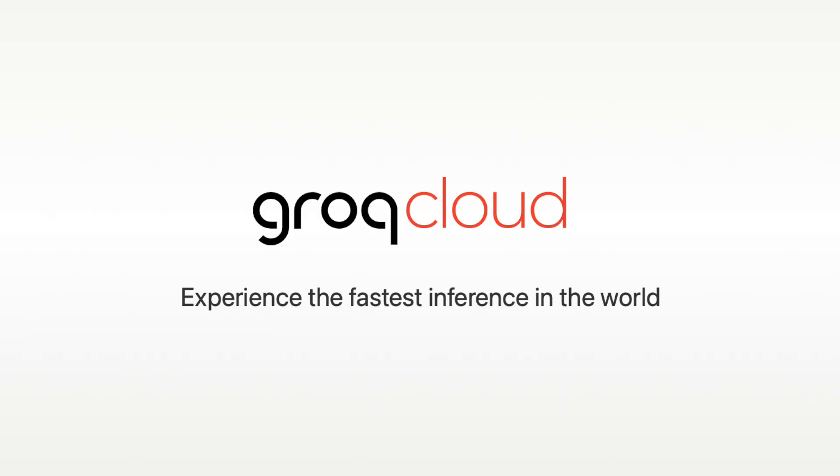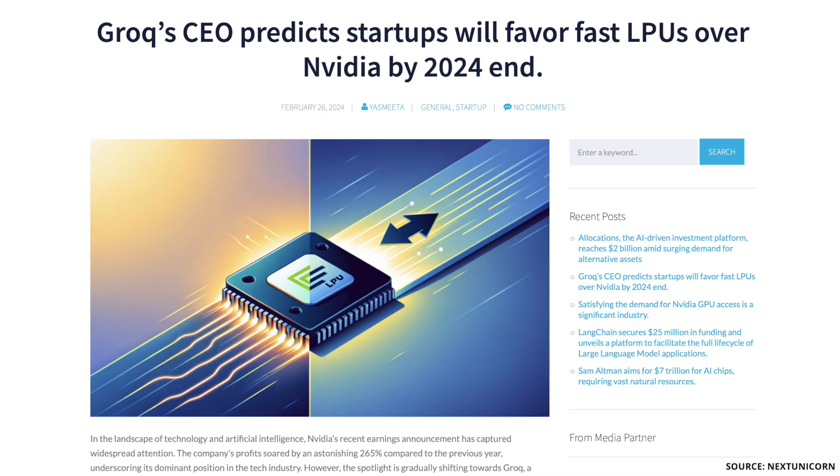However, Groq's inference services are reportedly not yet profitable. To make it profitable, they are planning on scaling throughput per chip and also the number of chips to 1 million by the end of 2024. Groq claims they will be able to break even by end of 2024, and I think it's possible if they're able to scale up fast enough to keep up with the pace of AI development.